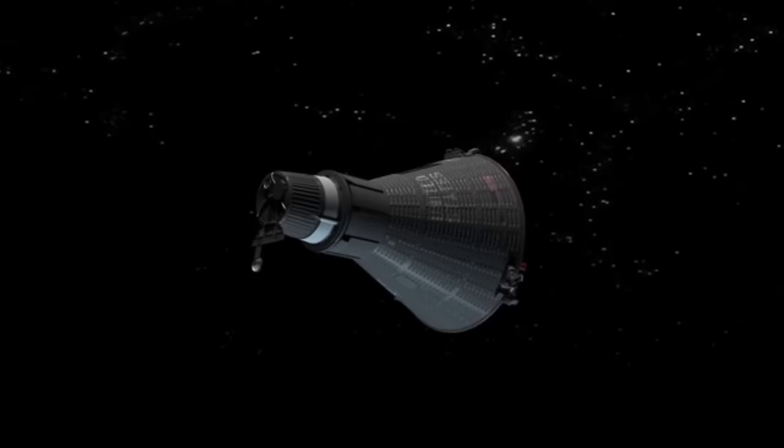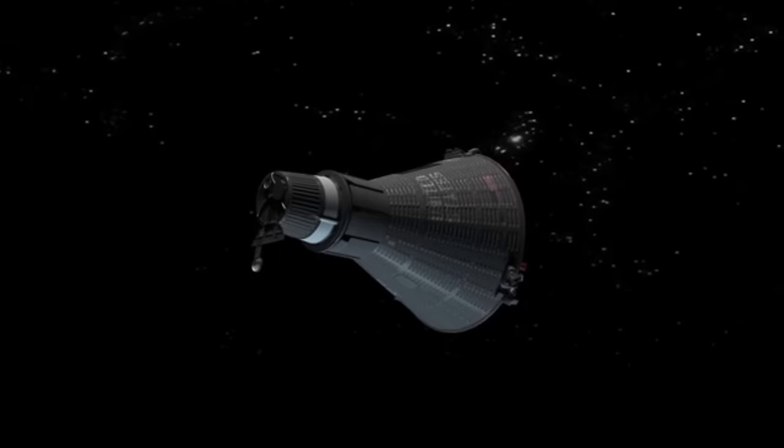You go around the Earth — it takes about an hour and a half, an hour and 29 minutes to go around the Earth — so you're doing a day every 45 minutes, a night every 45 minutes. That's what the flight was planned for. It was planned to be a three-orbit flight, and we were able to do it.